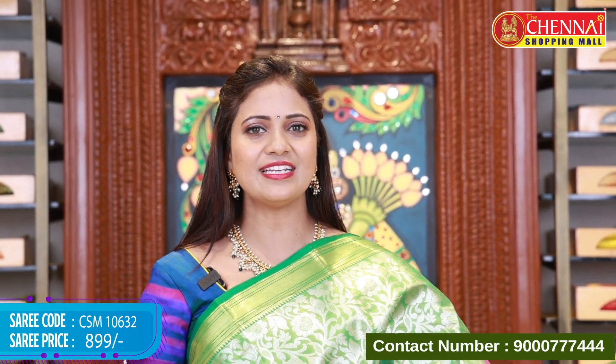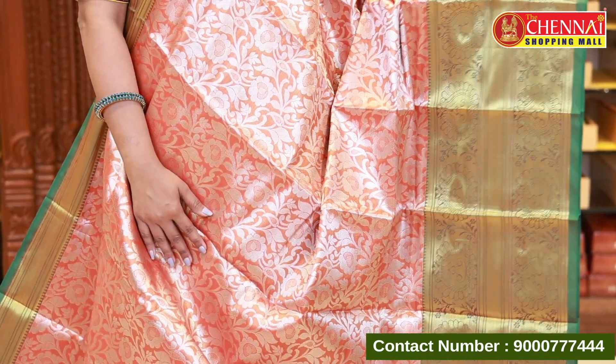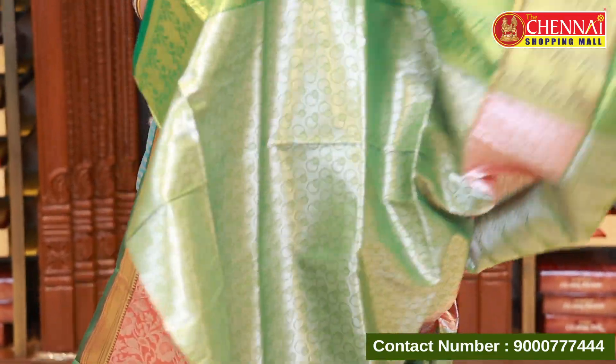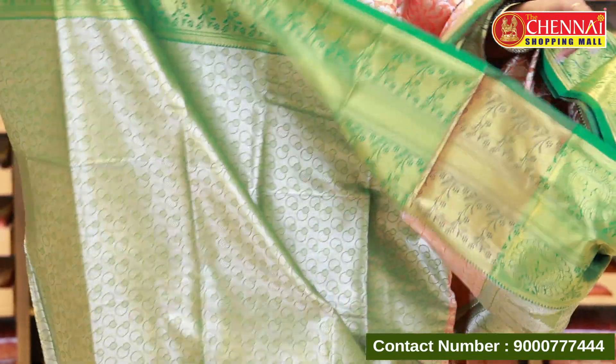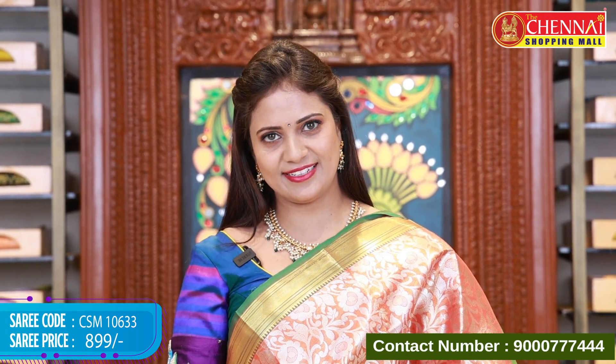Orange and green color — same pattern, this is the third color. It looks good in each and every color. The blouse has a green color without any contrast. Saree code CSM 10633, price 899 rupees. Light blue and sea green — it has a beautiful color combination. The pallu is in sea green and the blouse matches. Saree code CSM 10634, price 899.